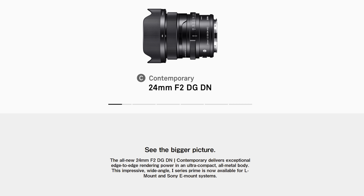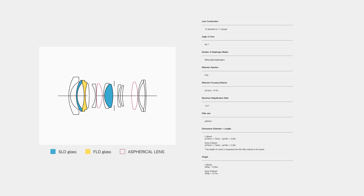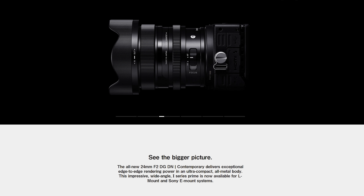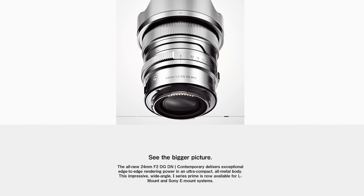Sigma announced two new lenses in their line designed for mirrorless cameras: the 24mm f2 DG DN Contemporary and the 90mm f2.8 DG DN Contemporary. Both are available in Sony E or L mount, will cover full frame sensors, and are aimed at being a nice balance between performance and size. They both fall into Sigma's I series of lenses, which now consists of six different lenses in the set. These look like really nice little primes for owners of the A7S III or S1H, featuring solid performance, a compact design, and really nice manual controls.